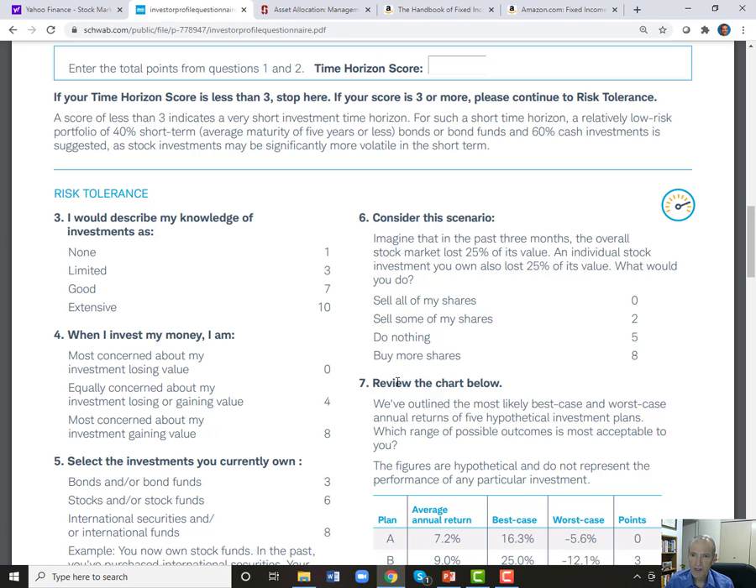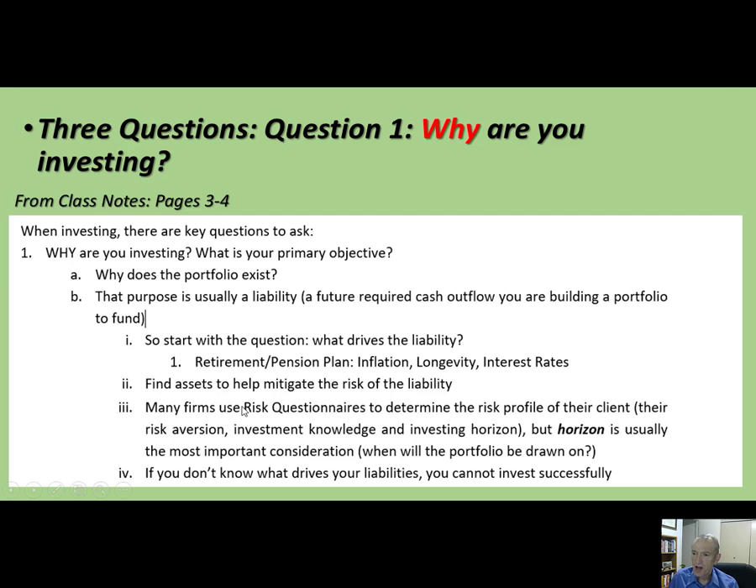Ibbotson's is probably the most famous risk tolerance questionnaire. The times I've taken it with different people, it gave me answers I thought were reasonable — I still don't like these questionnaires, but at least it gave decent answers. There are others out there too. If your parents have a brokerage account, you might see what risk tolerance questionnaire they have. Over spring break or summer break, you might sit down with your family and work through one of these questionnaires and see if you like the answer after completing this class.